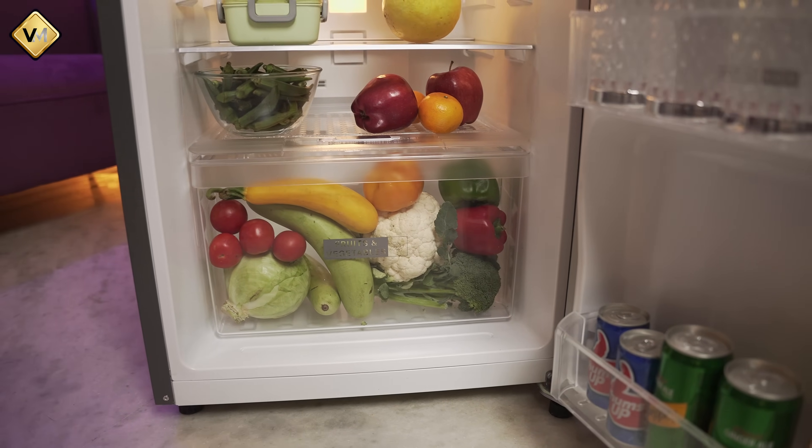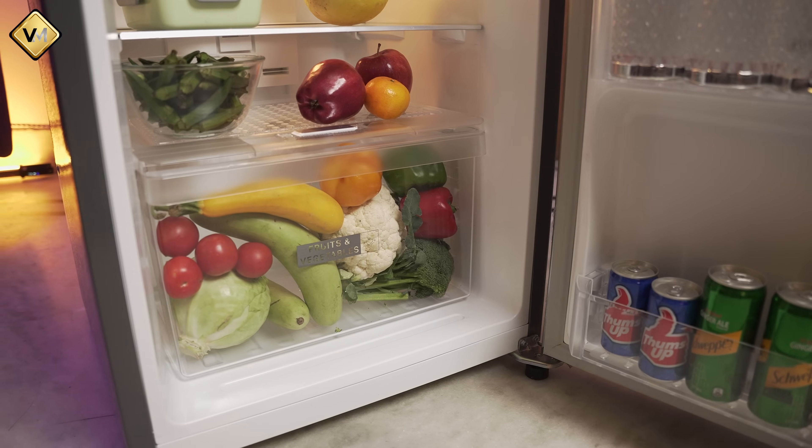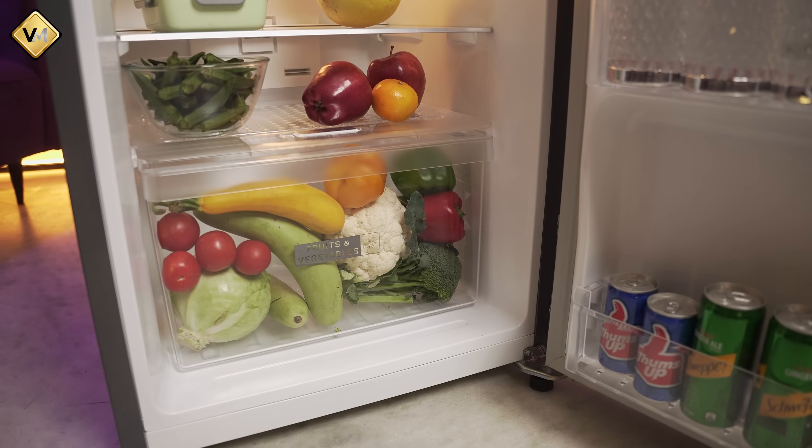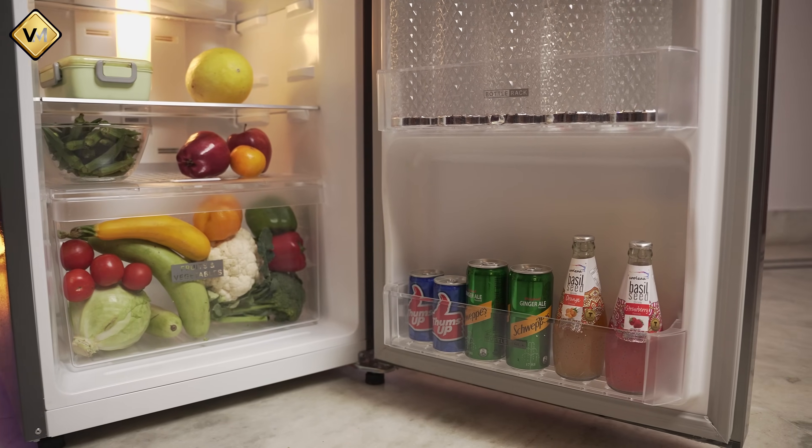This refrigerator is very nice. What I liked most is that there is an extra door shelf. Generally, other brands give such a big vegetable crisper or vegetable box that you don't get a door shelf in front of it. This refrigerator does not have that problem.